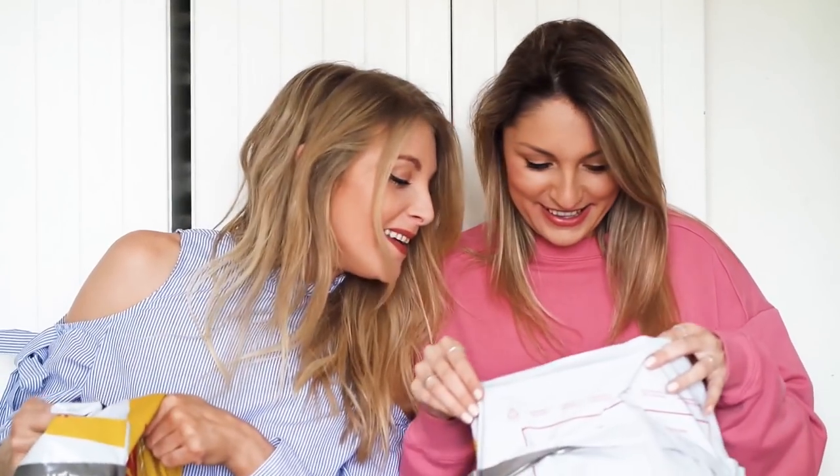We'll take it in turns — you open one, then I'll open one. This is like Christmas morning when you're like, nobody opens all their presents at once. Oh my god, you've got more than me! Okay, you open one then.